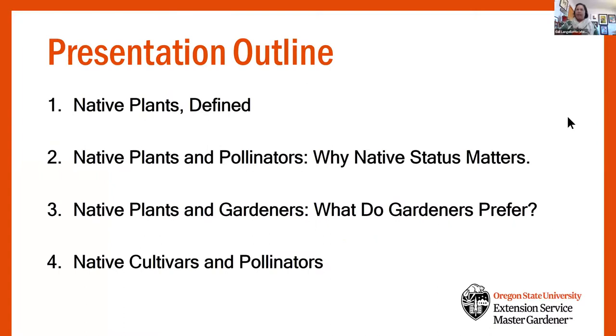Our talk today is divided into four parts. First, I want to define what we're talking about when we say native plants, particularly in the retail garden market. Second, I want to present a theoretical point of view as to why native status matters, particularly regarding specialist herbivorous insects and whether that association translates to pollinators. Third, I'll talk about why native plants may not be widely available in retail garden markets and what you can do about it. Then Jen will talk about her innovative research looking at native cultivars, native plants, and pollinators.